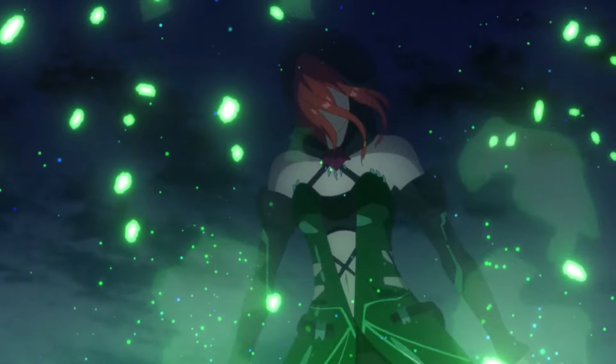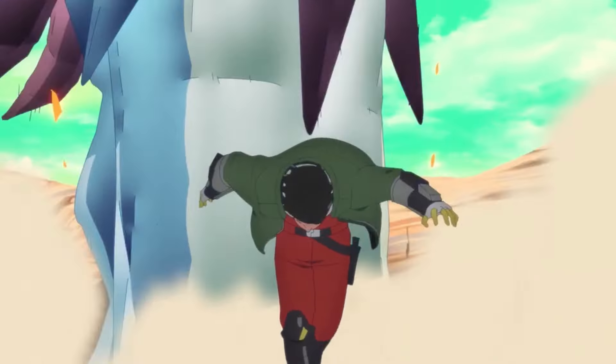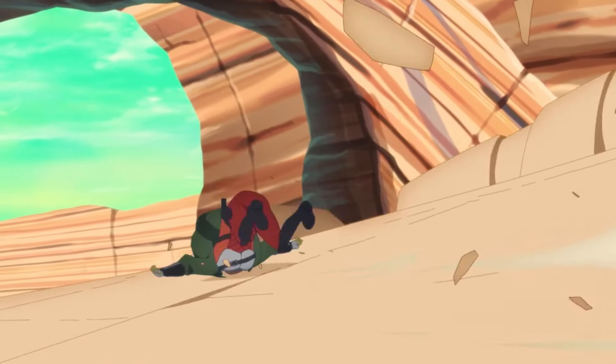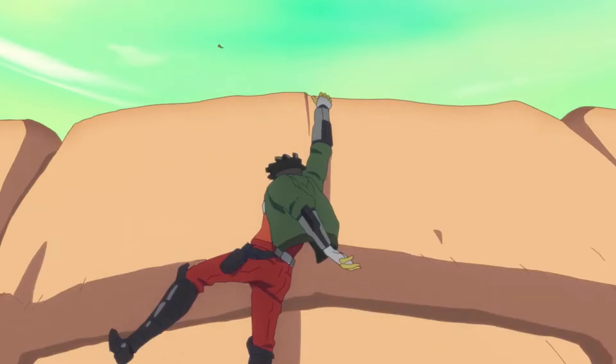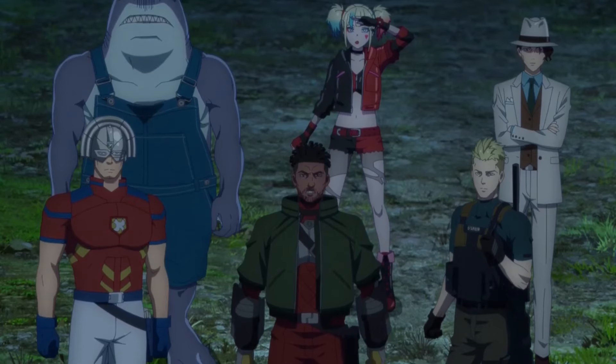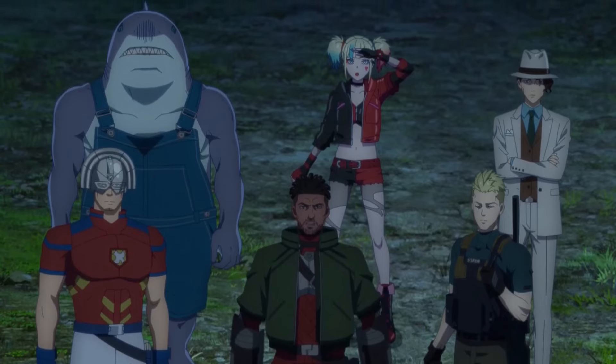Another flaw in this episode is that it was very rushed, and one of the anime's great qualities — the action scenes — was overlooked here. The squad helps the kingdom win several battles, but we don't see this in detail. We only see small clips of the battles, which in the end is quite uninteresting, despite one or two funny moments.